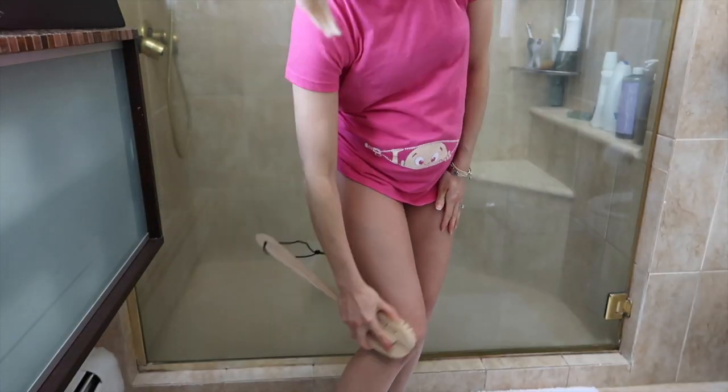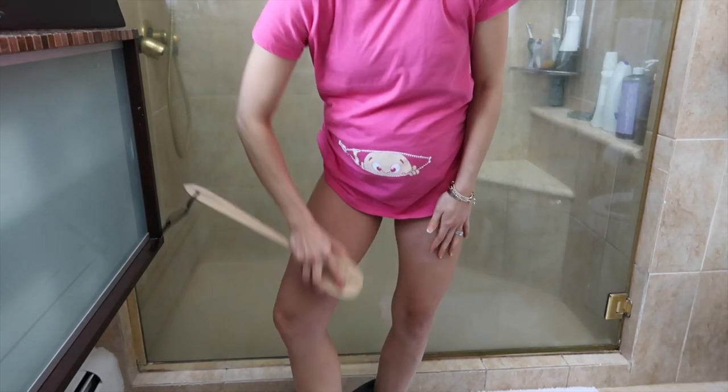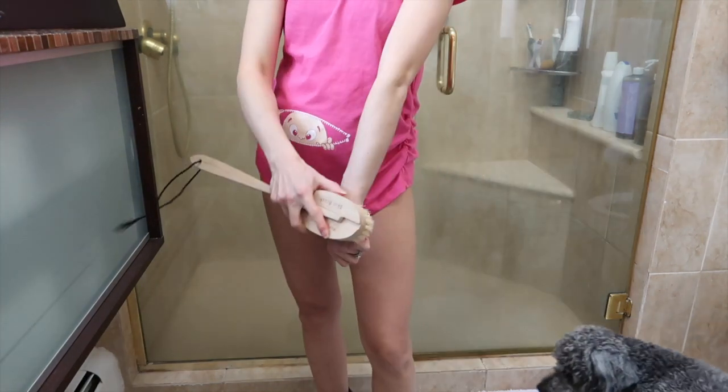Next one is dry brushing, and this is something that just helps circulate your blood as well as help get rid of cellulite as you gain some weight.